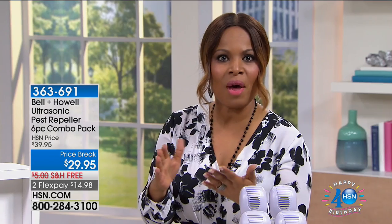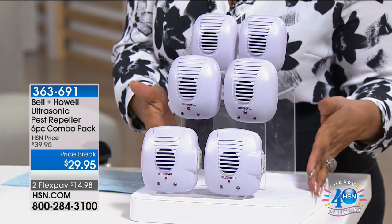That's just the truth of the matter. So whether it's roaches, ants, mice, rats, or even spiders, we're going to share our number one choice at HSN in the past few years, and it's called our Bell and Howell Pest Repellers. That's what we're going to start the show off with.